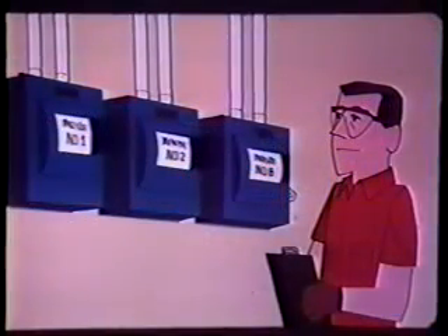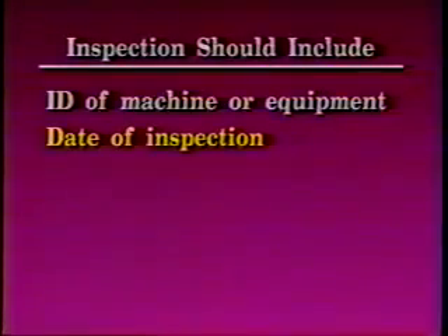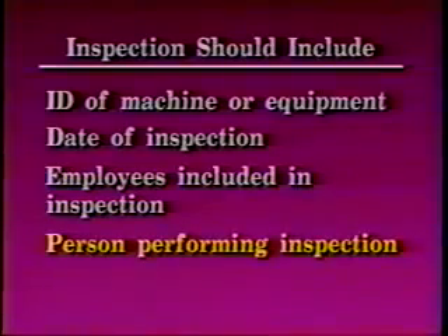The employer shall conduct a periodic inspection of energy control procedures to ensure the procedural requirements of the standard are being followed. The inspection shall be at least annually by an authorized employee other than the one utilizing the energy control procedure being inspected. All deficiencies must be corrected. Certification of the inspection should include the identification of the machine or equipment, date of inspection, employees included in the inspection, and the person performing the inspection.